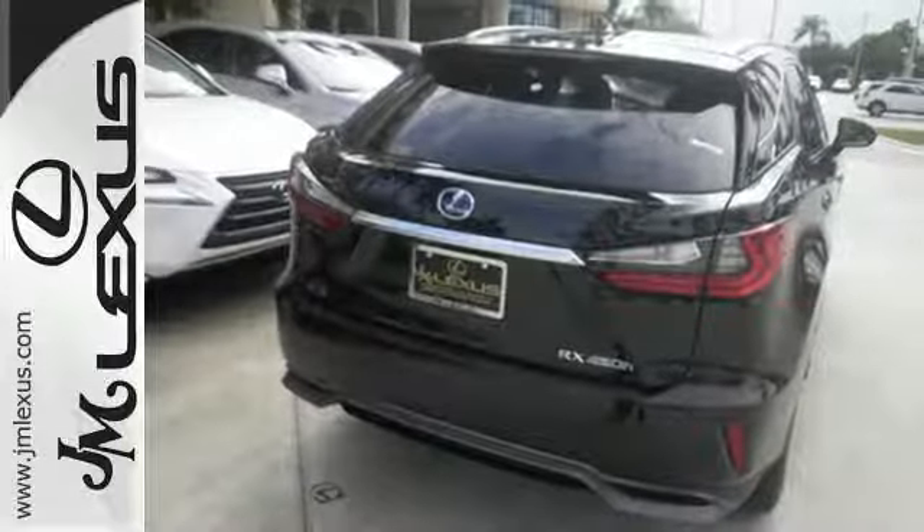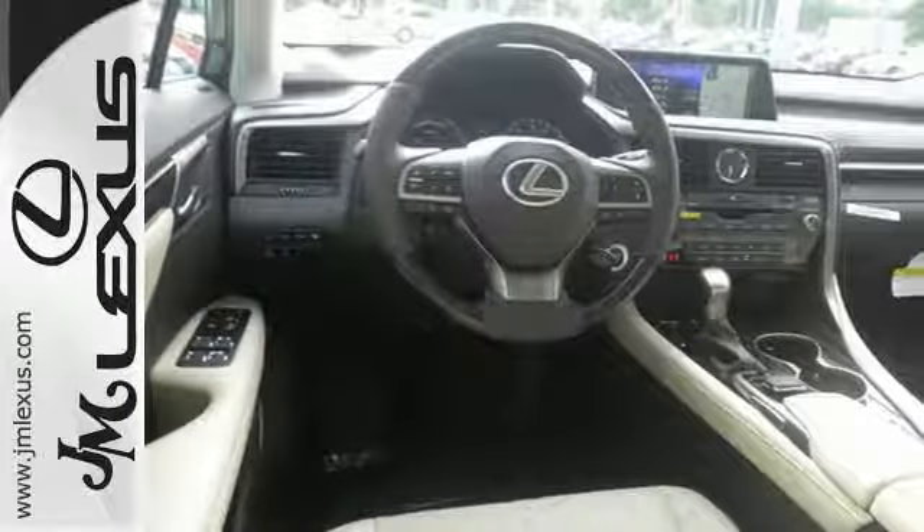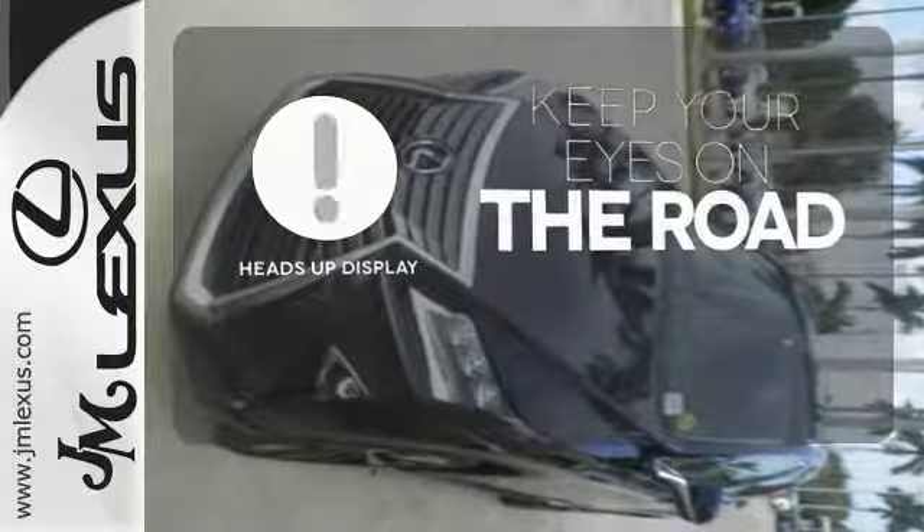a backup camera, blind spot monitor, and intuitive parking assist, you'll feel confident throughout every commute. You don't have to take your eyes off the road for the information you need with the heads-up display.